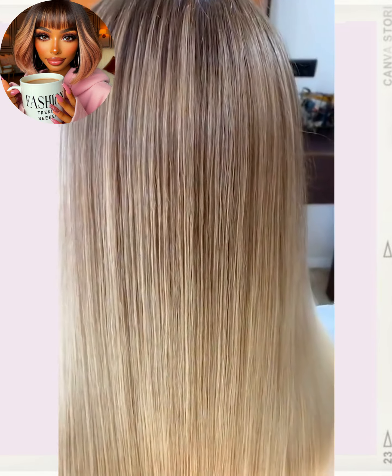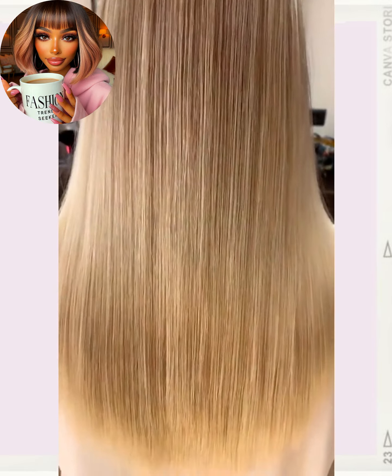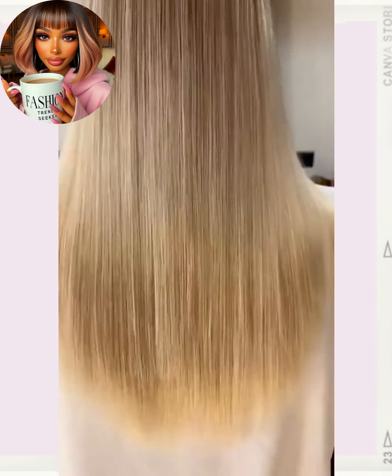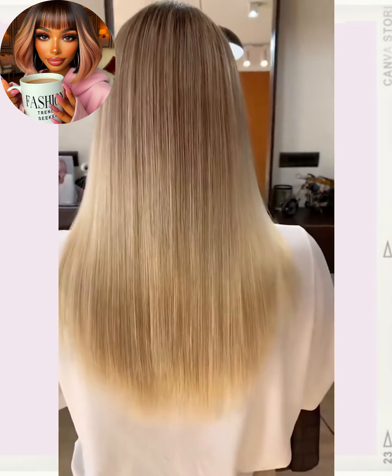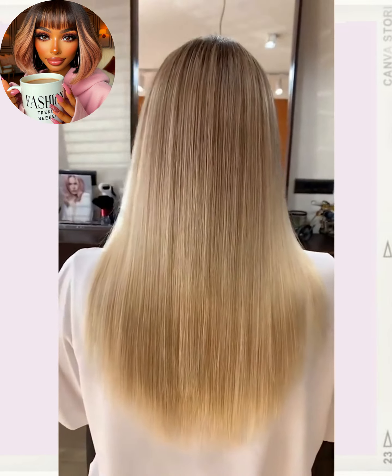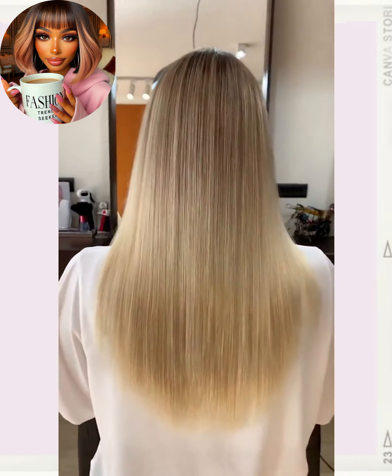Hello everyone, welcome back to Fashion Tro Rinseeker. So if you are new around here, my name is Danielle. And today we are going to be checking out some more long to short hair transformations — women entering their short hair era.